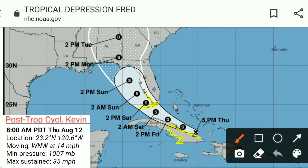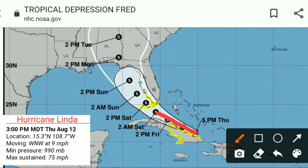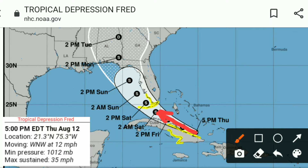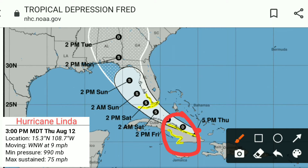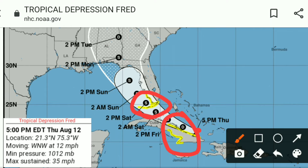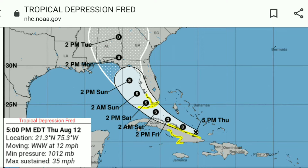We will see how it does over the next few days, but the thinking is that it will regain tropical storm status before it makes landfall in the Florida Keys sometime on Saturday. Right now we've got tropical storm watches up for Cuba, and tropical storm watches are also posted for southern Florida.